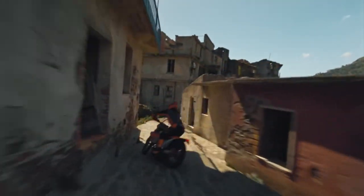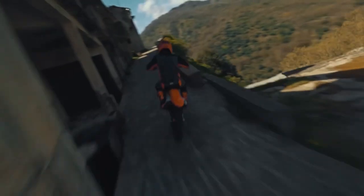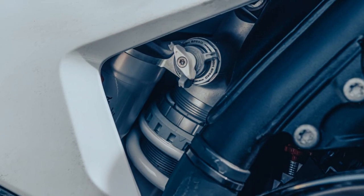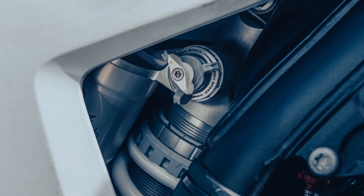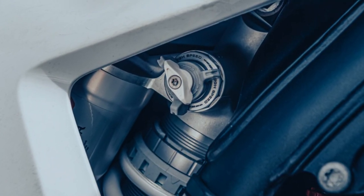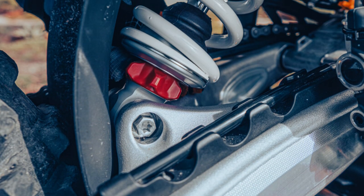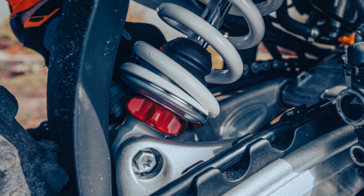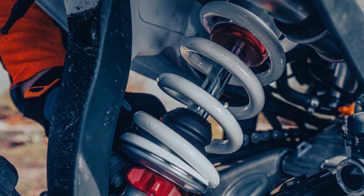New bearing seals have also been included, which now set the benchmark when it comes to maintenance and service intervals. The WP-XPLOR PDS rear shock now also comes with adjustable hand clickers, allowing riders to change settings on the fly without the need for any tools. Compression is adjusted on top of the shock, with rebound being adjusted on the bottom. Pre-load can also be adjusted for rider weight and preference by opening the securing ring with an allen wrench and tightening or loosening the rear shock spring accordingly.